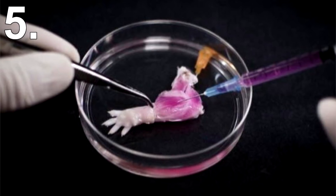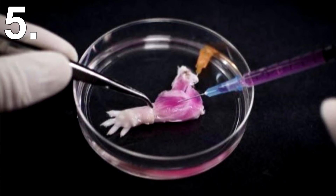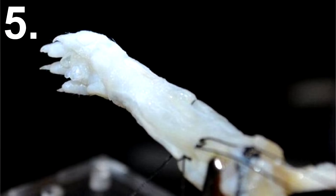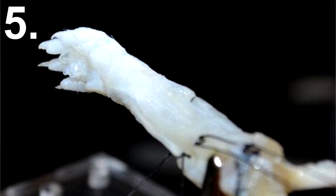Number 5: Rat Limbs. In 2015, researchers at Massachusetts General Hospital successfully managed to grow an entire rat forelimb in their lab. This was the first time this has ever been done. The limb even had working muscle tissue after only 16 days.